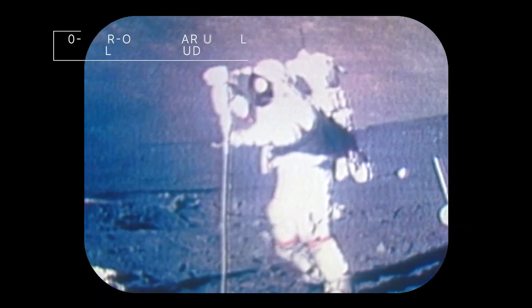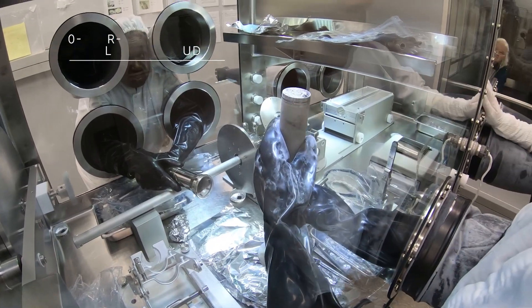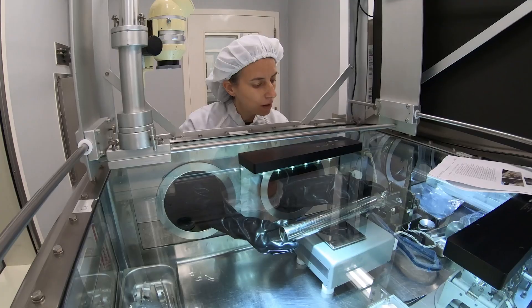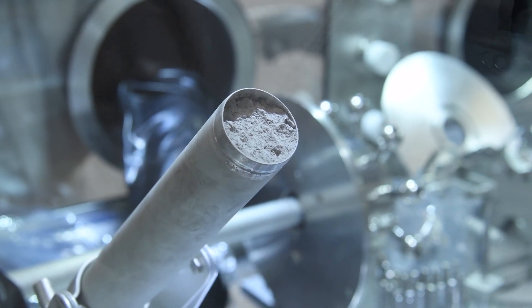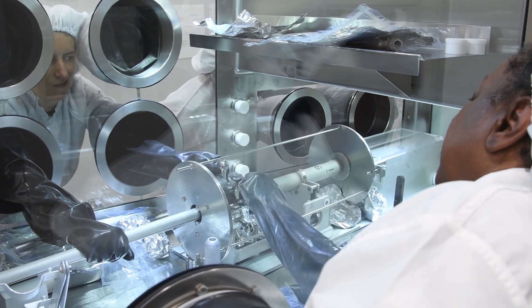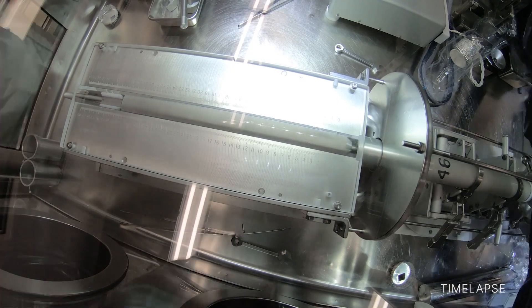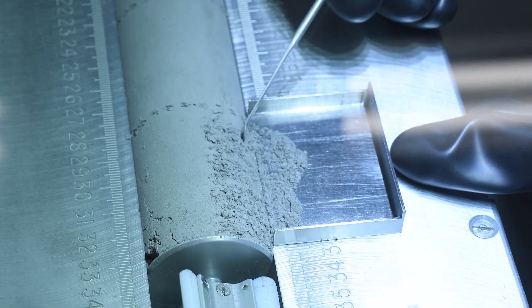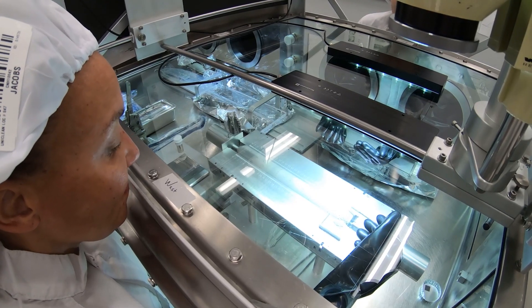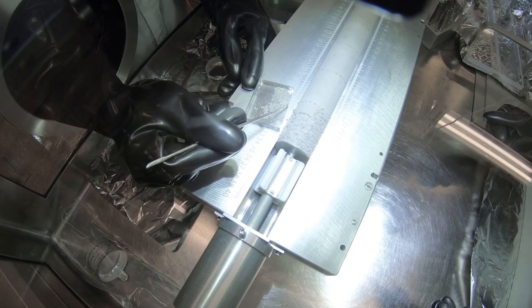One of the last unopened Apollo-era lunar samples collected 50 years ago during Apollo 17 has been opened at our Johnson Space Center in Houston. Sample 73001 had been kept vacuum sealed and in pristine condition in anticipation of the day that scientists equipped with advanced technology could examine it. The Apollo Next Generation Sample Analysis Program is studying the sample and others like it as we prepare to send astronauts back to the moon for more samples on upcoming Artemis missions.